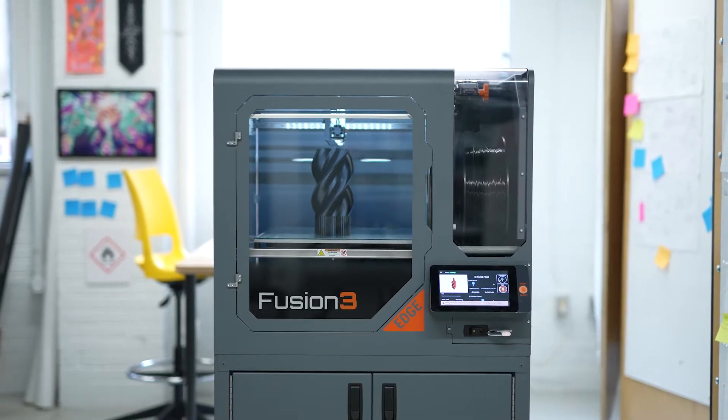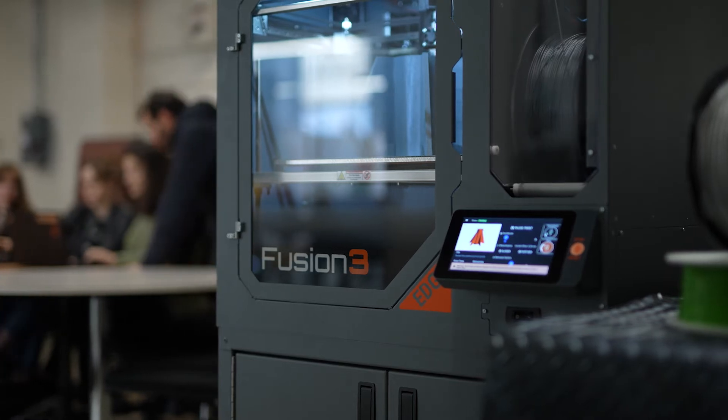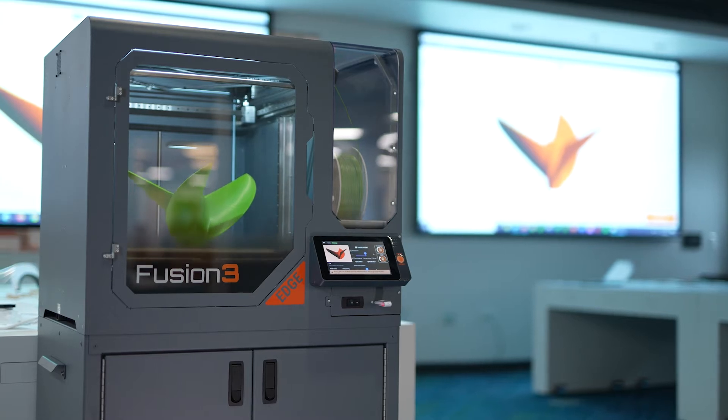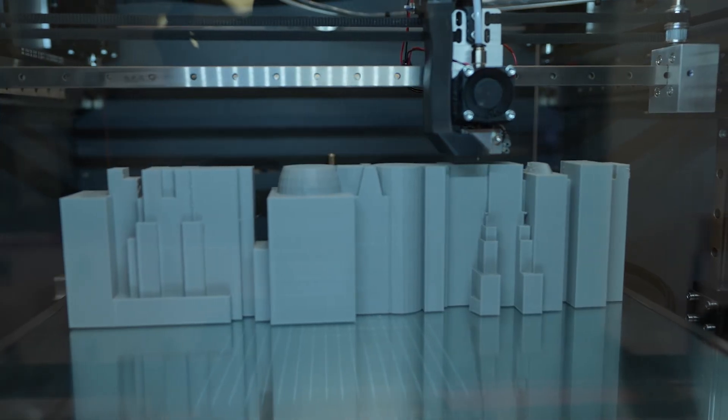In 2022, Fusion 3 launched the all-new Edge 3D Printer, building on our cumulative experience and customer feedback, delivering unrivaled print quality, durability, and ease of use.